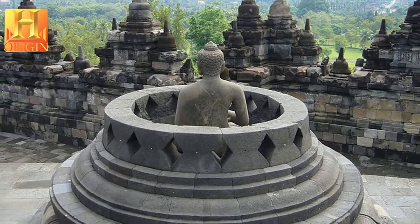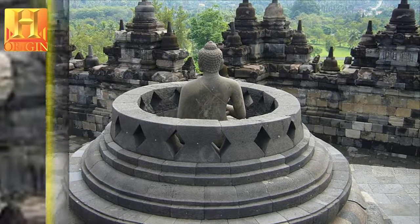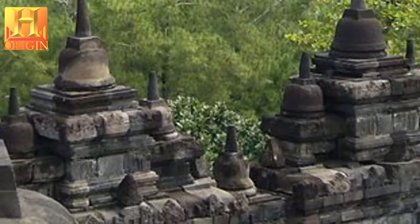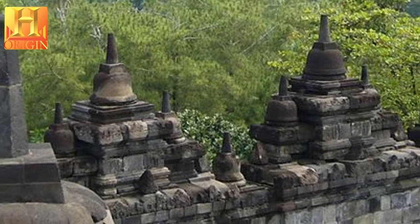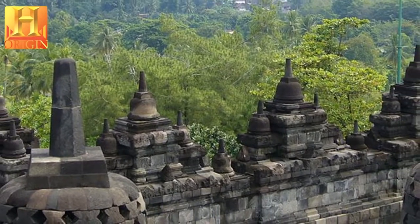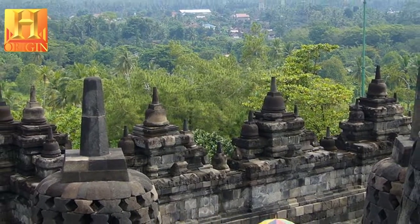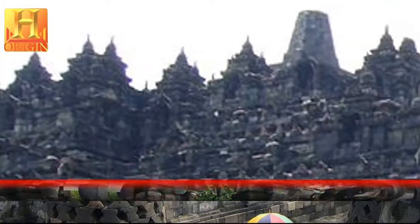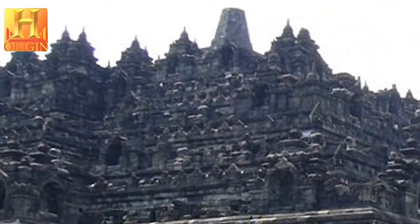At Borobudur Temple, the Kamadhatu is represented by the base, the Rupadhatu by the five square terraces, and the Arupadhatu by the three circular platforms as well as the big stupa. The whole structure shows a unique blending of the very central ideas of ancestor worship, related to the idea of a terraced mountain, combined with the Buddhist concept of attaining Nirvana.